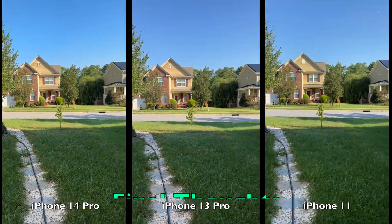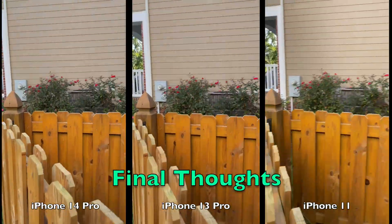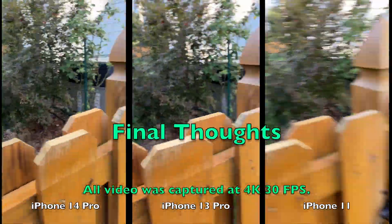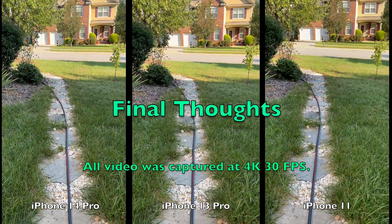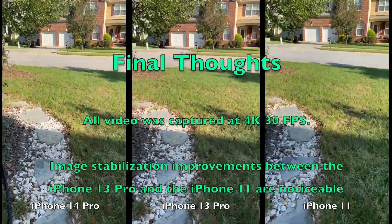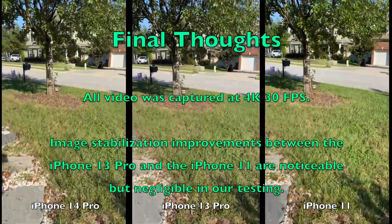I'm going to keep it back up. All the video captured today for this test was done in 4K, 30 frames per second on all three cameras.